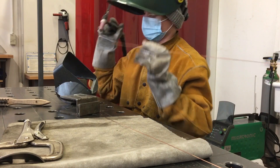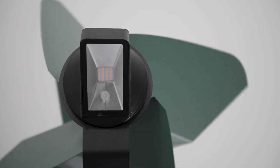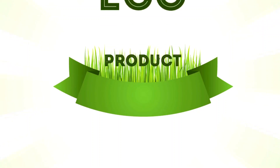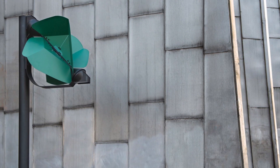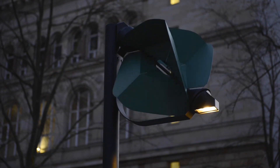Tobias Trubenbacher's design has been featured in various design and sustainability publications, highlighting its potential to contribute to more sustainable and environmentally friendly public lighting solutions. However, it is currently a prototype and has not yet reached the commercial development stage.